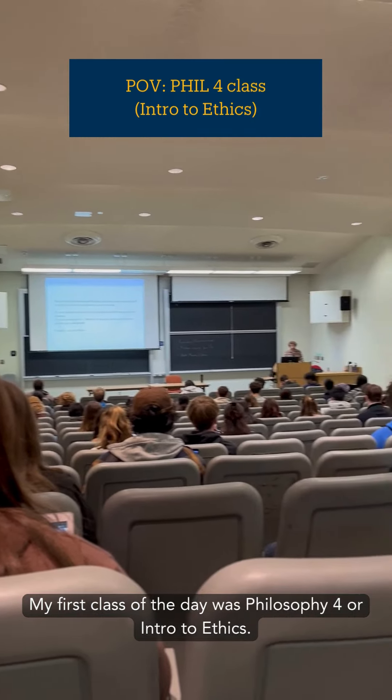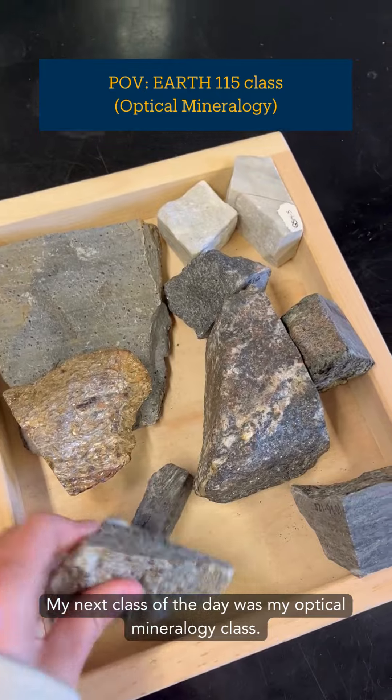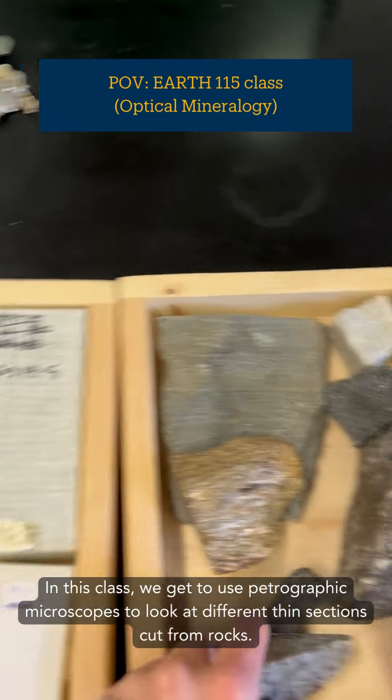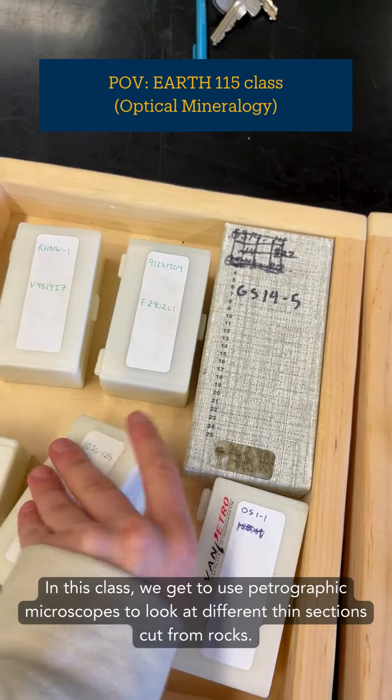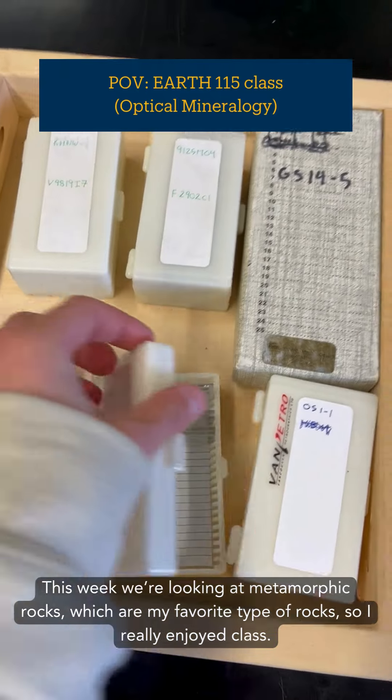My first class of the day was philosophy — intro to ethics. My next class of the day was my optical mineralogy class. In this class we get to use petrographic microscopes to look at different thin sections cut from rocks. This week we are looking at metamorphic rocks, which are my favorite type of rock, so I really enjoyed class.